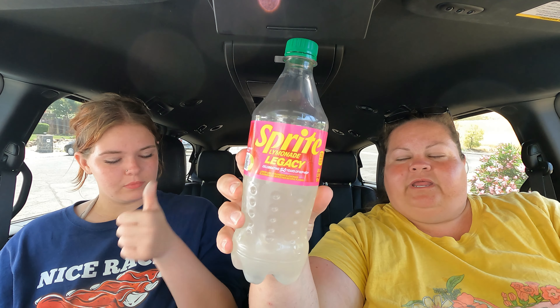It almost has that extra burn the way McDonald's Sprite does — yeah, it's extra fizzy. I'm a fan. Typically my favorite Sprite has been the Sprite Remix, which was available at McDonald's, but I think this is coming in a close second. I like the Sprite Cranberry too — oh yeah, Sprite Cranberry is a good one.